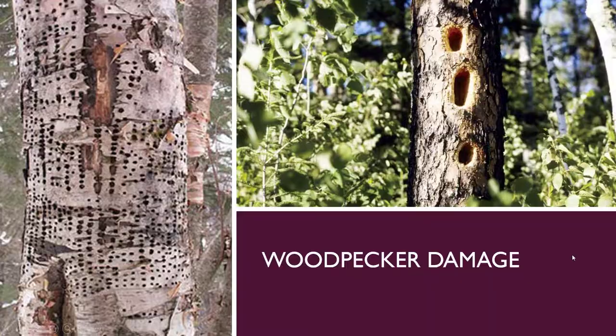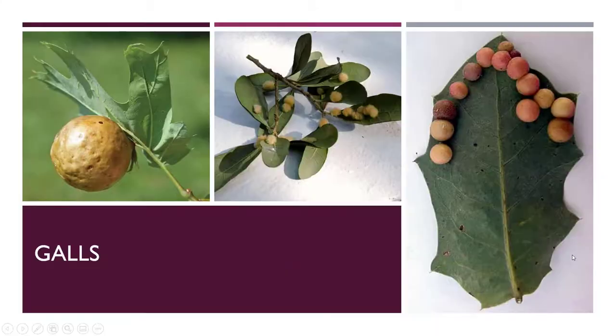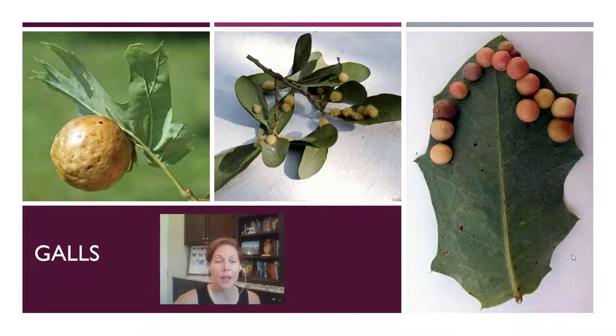Galls are another thing people get concerned about, but in reality a gall is a formation that the tree makes to protect itself from an insect feeding on it or laying its eggs in it. It's totally harmless, just very weird to look at. When an insect lays eggs in the plant tissue, the plant forms the gall — usually around the egg — and galls are sometimes also formed when insects feed on plant tissue. Although they can be fuzzy or gigantic, it's an amazing feat of nature that these plants make these structures entirely out of cellulose material.